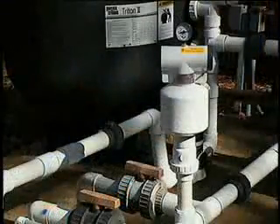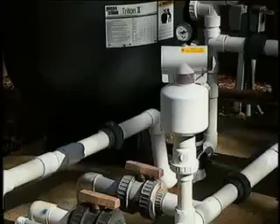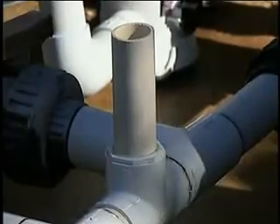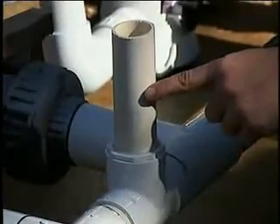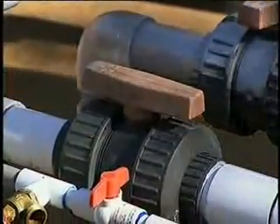The SVRS can face any direction, but it must always be installed vertically and level. The SVRS mounts on a standard T-fitting atop a six-inch piece of inch-and-a-half PVC pipe. If your piping is larger than one and a half inches, a reducer bushing may be installed. A test valve may also be installed in the drain line between the SVRS and the main drain.